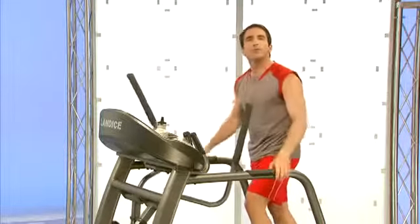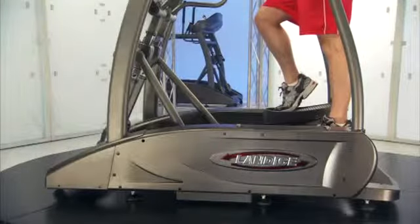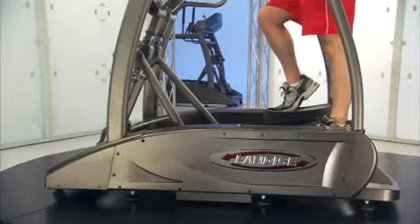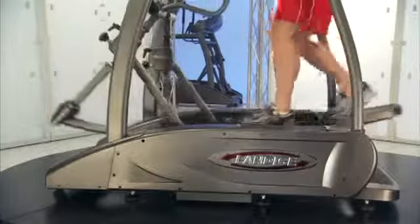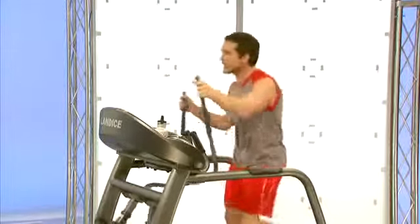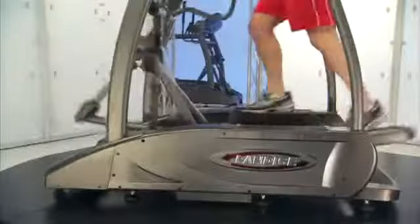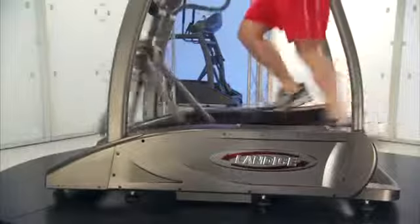There are other elliptical trainers on the market that are more like a stair climber and really cause you to lift your leg in the back — this machine is not like that at all. This just simulates walking on air, which is our goal for people who want to use a treadmill but whose knees and joints just can't take it anymore. With the Landyce Elliptimil, you can truly simulate running, but with zero impact.